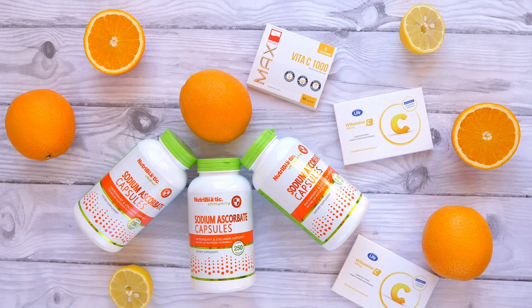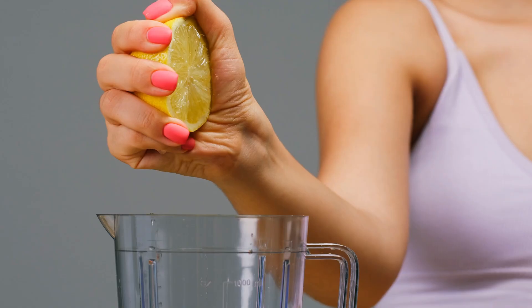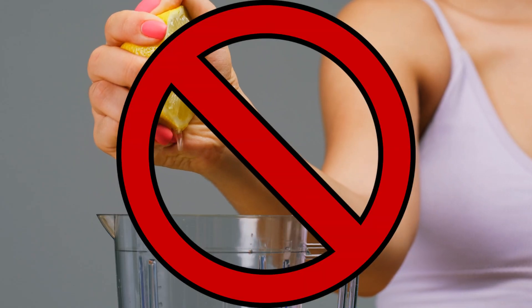There's a lot of BS from influencers and shady supplement companies that give you false promises about ways to boost your metabolism. The truth is, things like pills and drinks will never do anything for your metabolism. But there are five things science shows you can do to increase your metabolism, and I'm going to break those down for you right now.